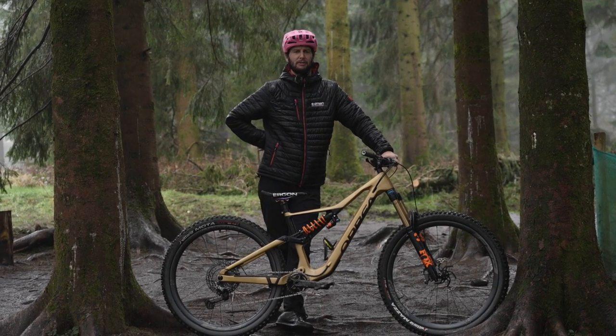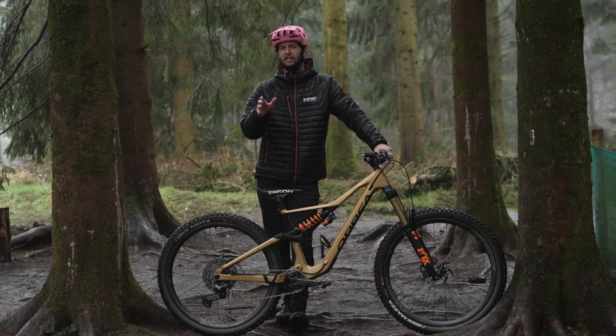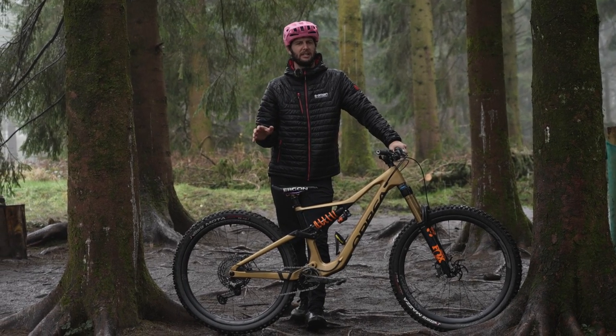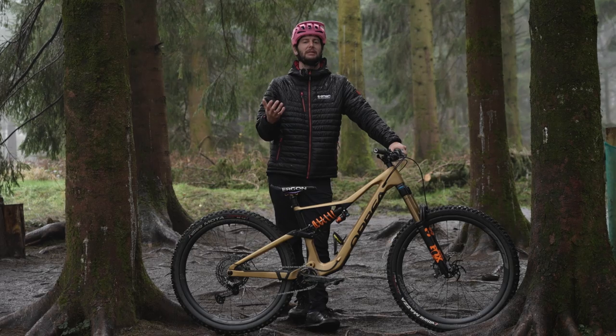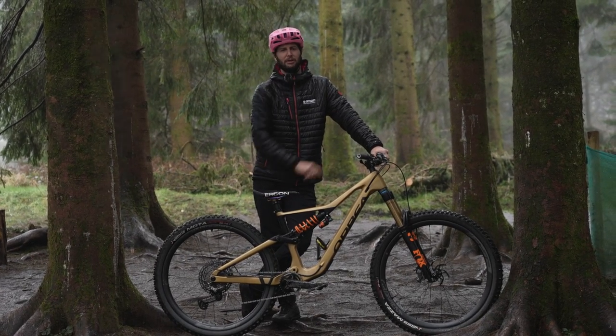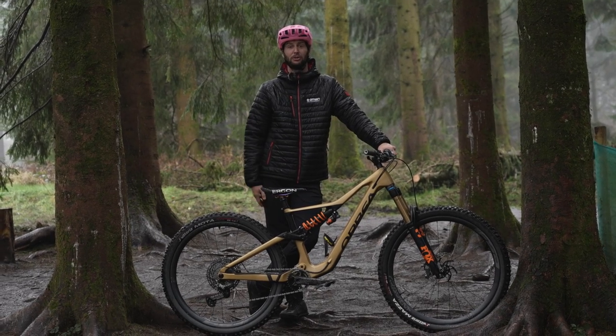Hello everyone. Welcome back to another Belter video. Today I've got a doozy for you. Have you ever wondered and thought, I feel a bit slow today — I feel like my bike is holding me back, it's slowing me down? Well, do you know what, it actually could well be. Today we're going to identify a few problems where your bike may well actually be causing you to go slower.